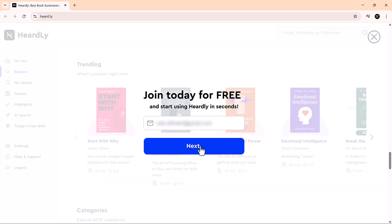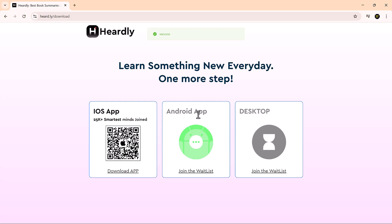Getting started is simple. Head to Hurdly's website, enter your email, and you'll get a QR code to download the app on your iPhone. It's currently iOS only, but Android and desktop versions are on the way, so more users can join in soon. If you're watching this on your phone or computer, you can also just scan the QR code on screen to download it directly.